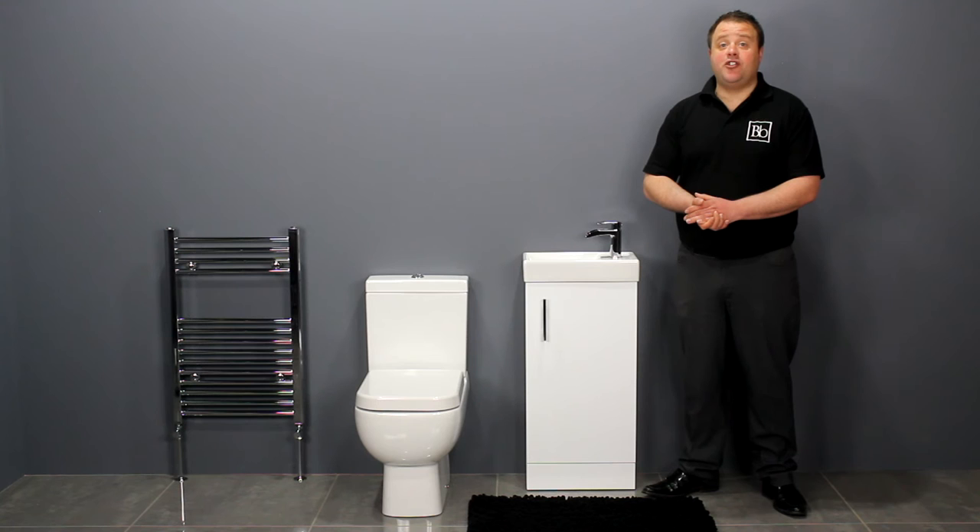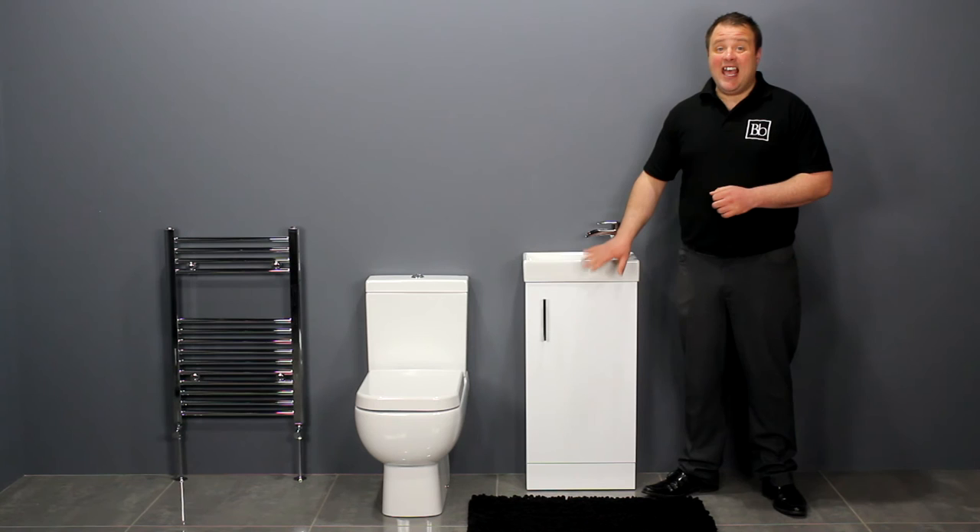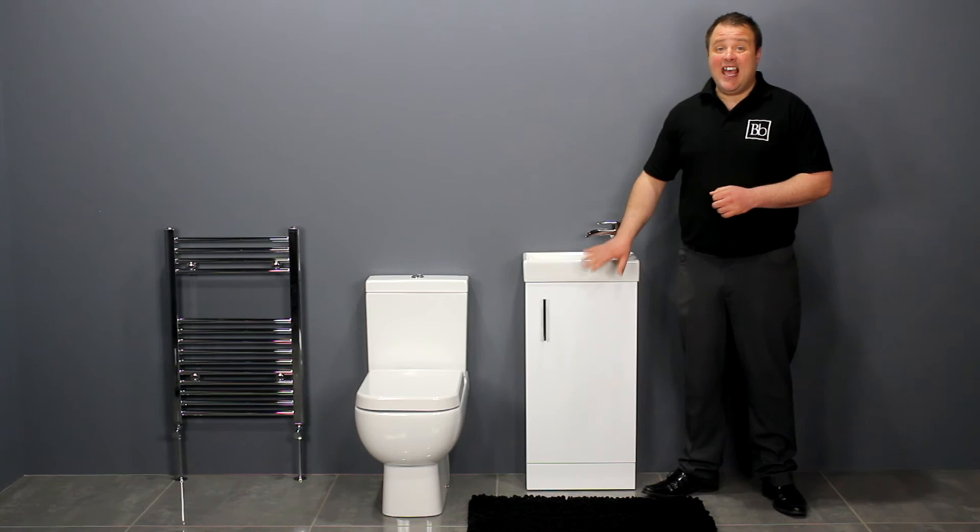The unit comes pre-assembled so there's no messing around with instructions, glue or screws. Both of these items come with long manufacturer's guarantees — 10 years for the vanity unit and 25 years for the toilet.